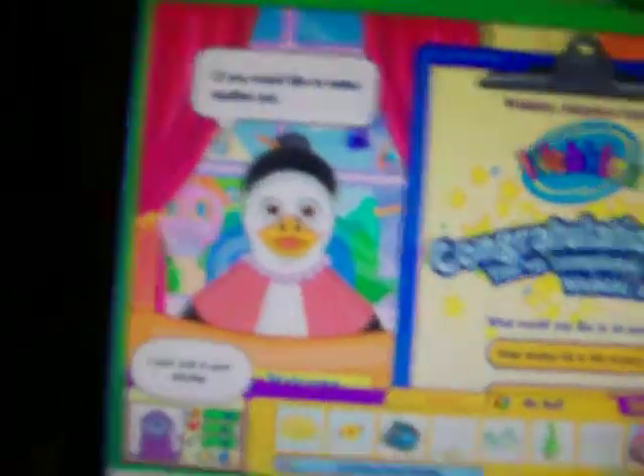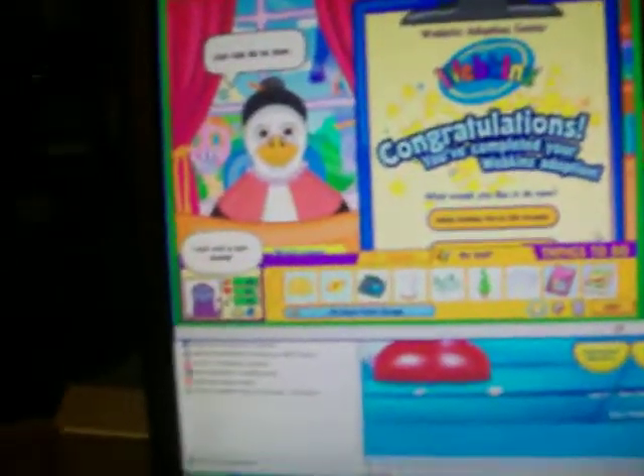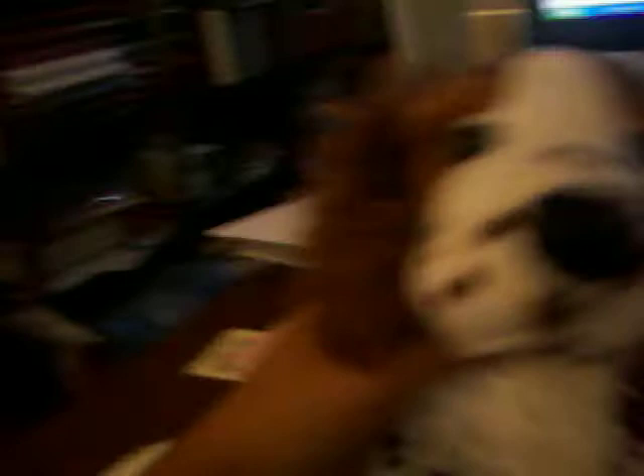If you would like to adopt another pet, you can do so now. Otherwise, press bun in. Okay. Mom, it's so cute. I look adorable.